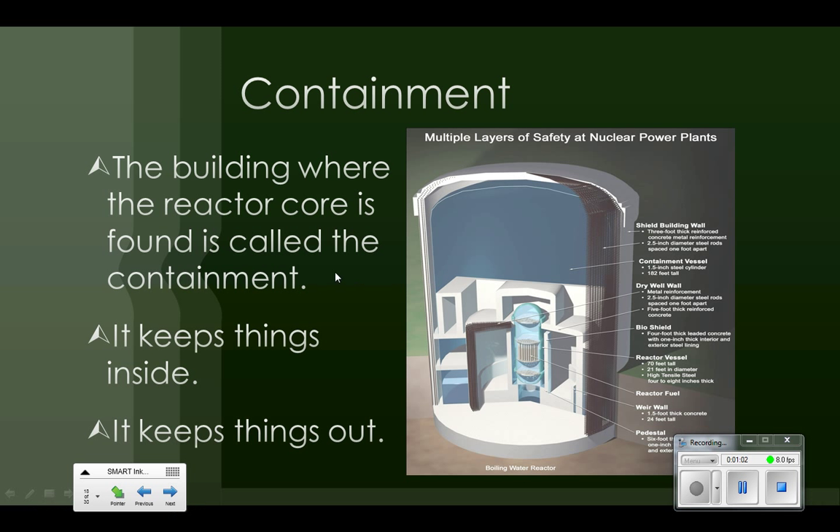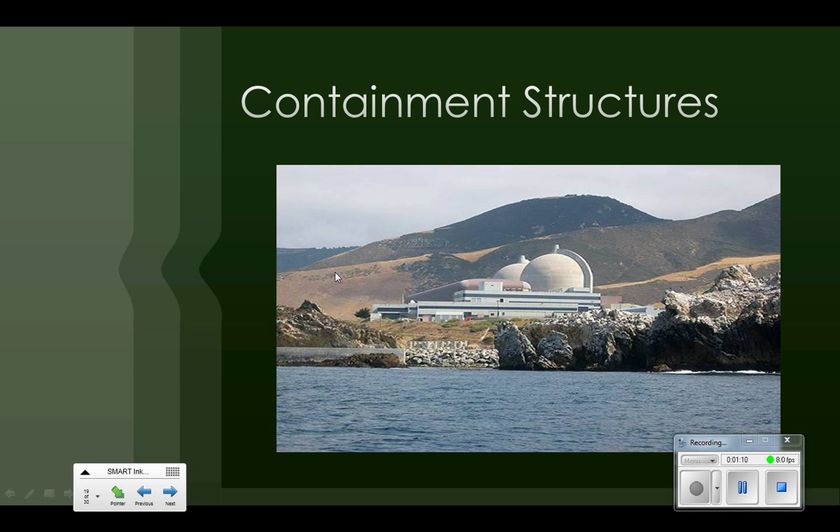In the former Soviet Union they did not use containment buildings. They just built theirs in a building like an office building, which turned out to be a really bad idea. Here is a picture of a nuclear power plant.